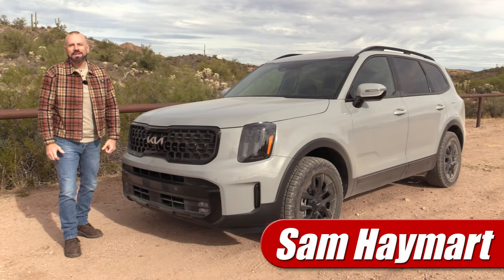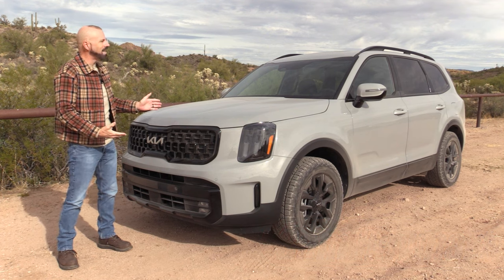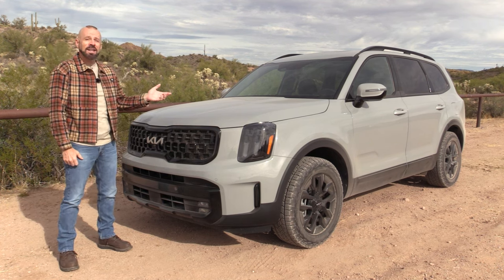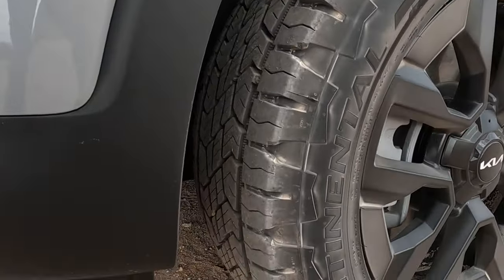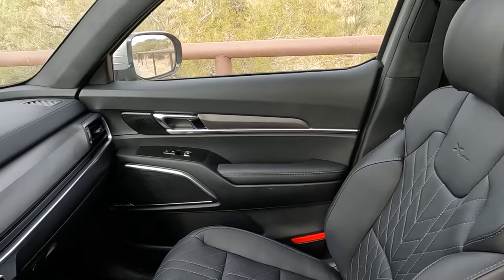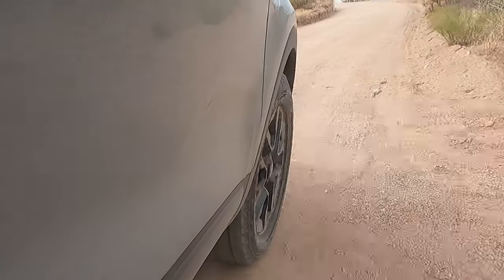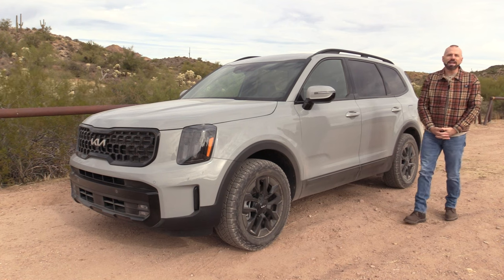Hey, Sam Haymart with Test Driven TV. Today we're looking at the 2024 Kia Telluride X-Line Pro — the new off-roady trim grade. We're going to have a good look at it inside and out, take it for a drive, and then I'm going to tell you what I really think.